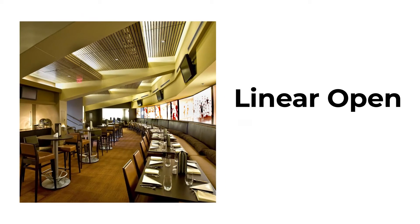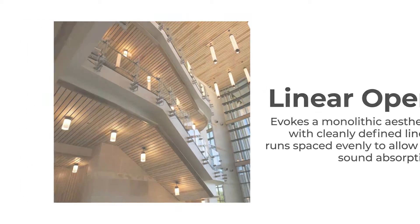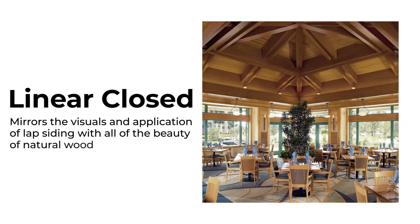Linear Open evokes a monolithic aesthetic with cleanly defined linear runs spaced evenly to allow for sound absorption. Linear Closed mirrors the visuals and application of lap siding with all the beauty of natural wood.